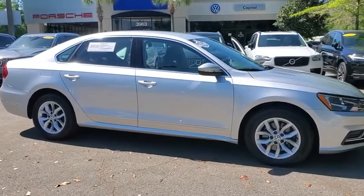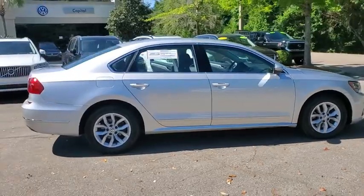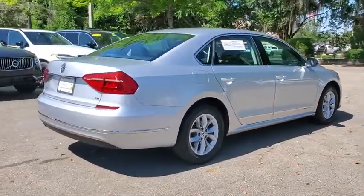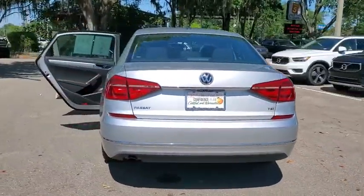Looking for the right vehicle? Check out the 2016 Volkswagen Passat. The Volkswagen Passat is roomy and powerful. It is a supple and controlled ride with a quiet and comfortable ride. Volkswagen brings it all together.